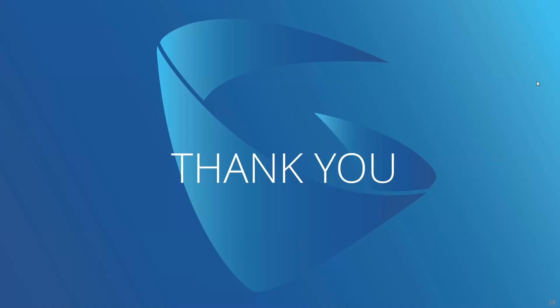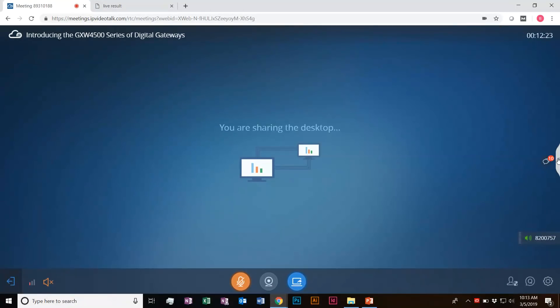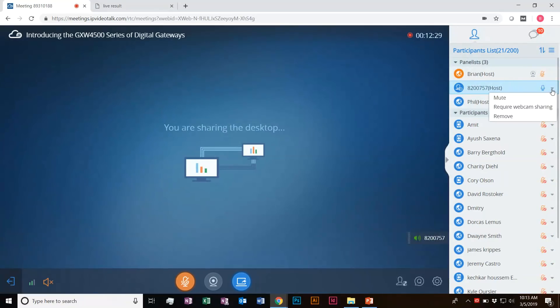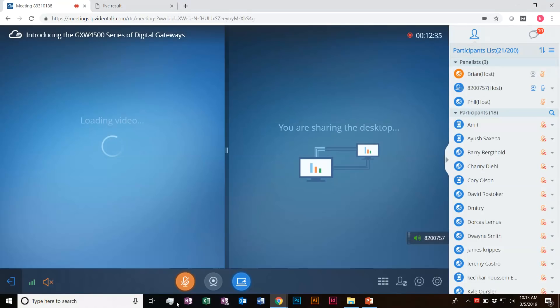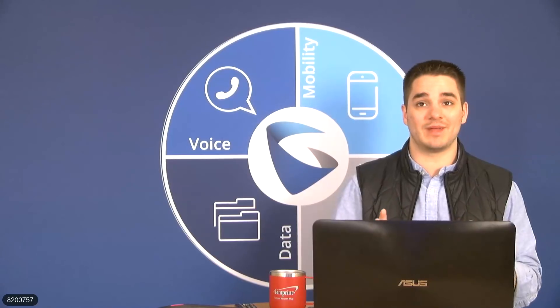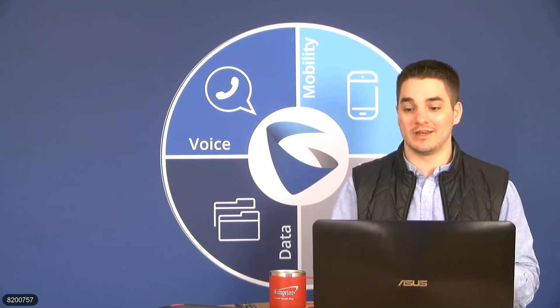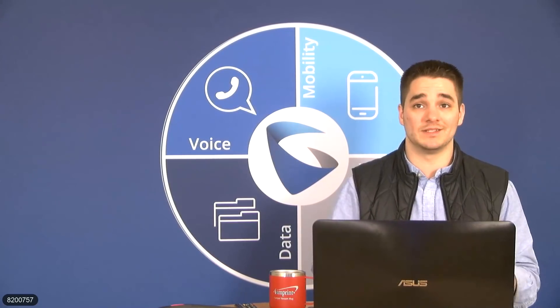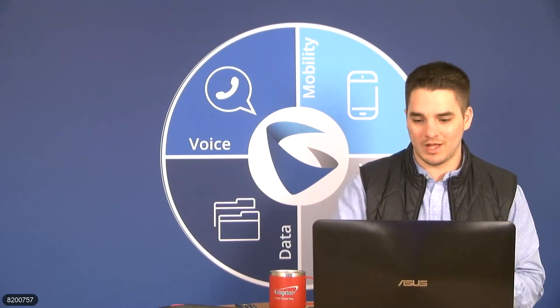Alright everyone, that is everything for this product. I hope you enjoyed the overview today — a very straightforward device. I'll go ahead and answer any questions you have. If you joined us a little bit late, don't worry — I'll be sending out an email to all registrants and participants with this presentation and these slides, as well as having everything posted on our Facebook page as well.